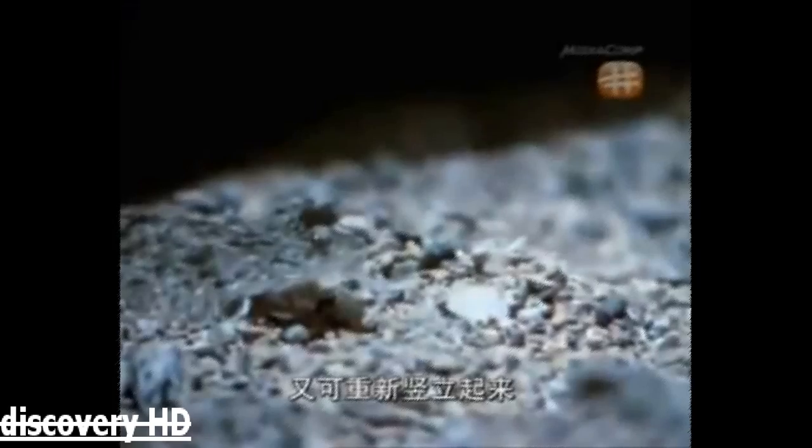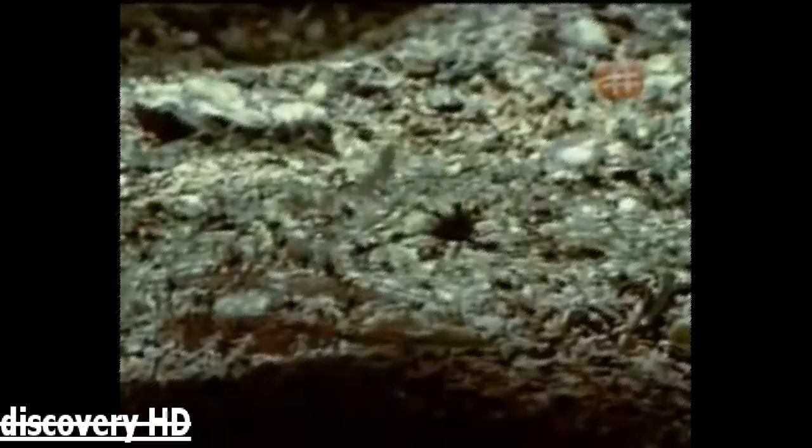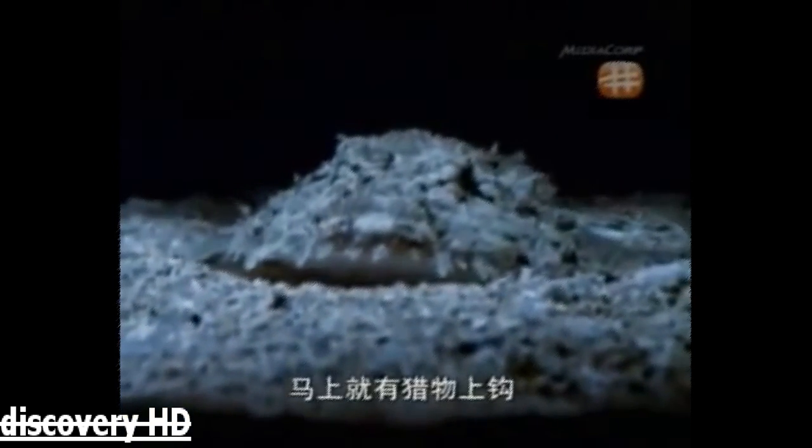Inside the mouth, a row of long, curved, hinged teeth are designed to fold flat as food passes down, and spring back up should the victim try to escape. The anglerfish waves its lure and waits. It didn't take long.